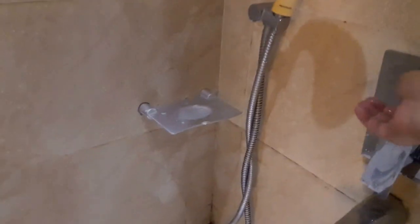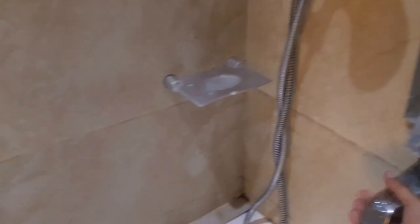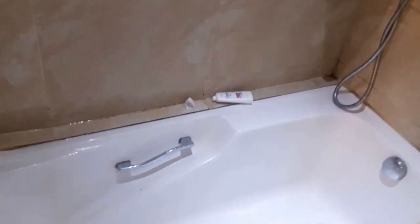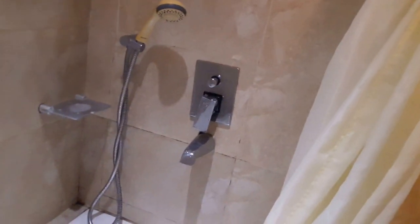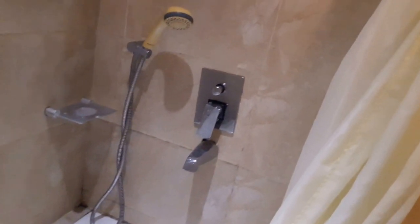And if you turn it all the way down, the faucet will just drip. One of the big things is there's no hot water — it was never any hot water — and I'll show you that.